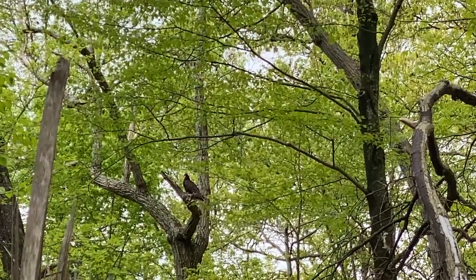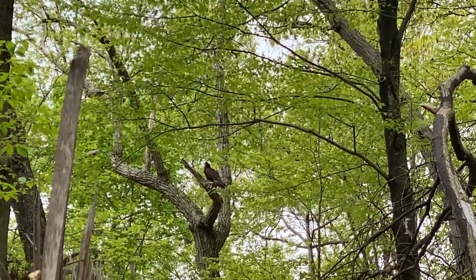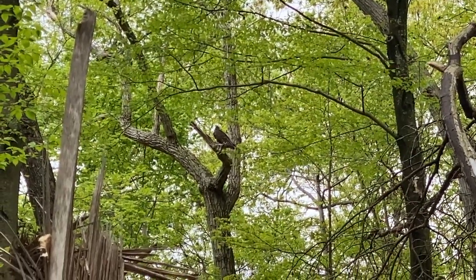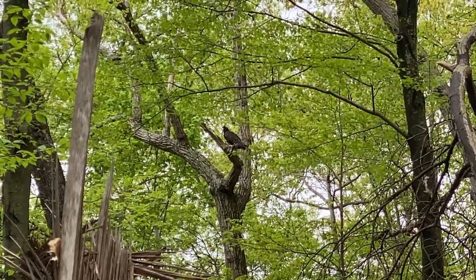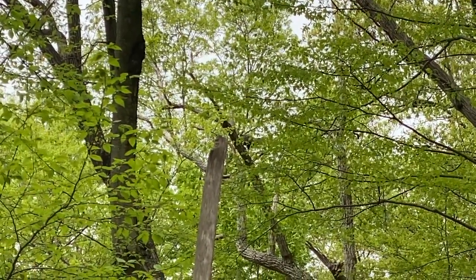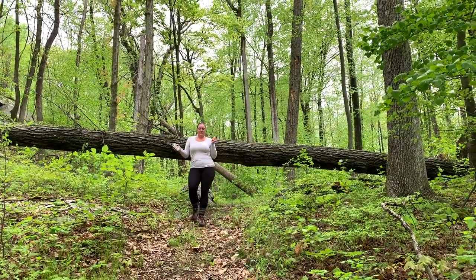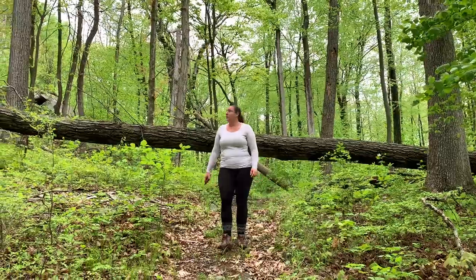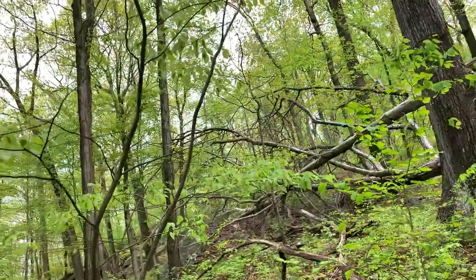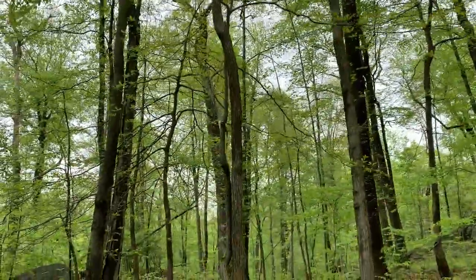There's the turkey vulture right there. It's just scoping the area out — probably looking to see if me and Chris are going to drop so it can swoop in. I don't know if you can hear the wings. His wingspan is big — when he went from one branch to the other it sounded like a jet taking off. Amazing how loud they are.